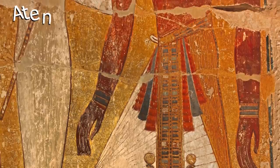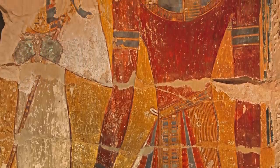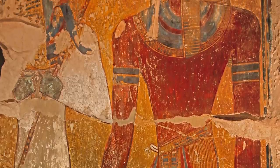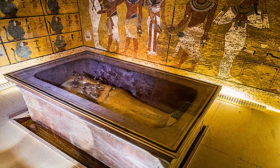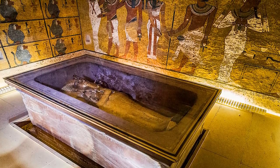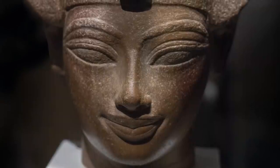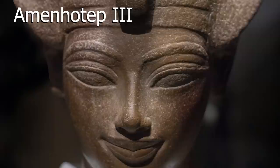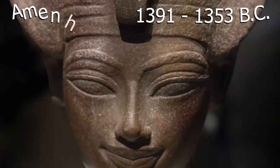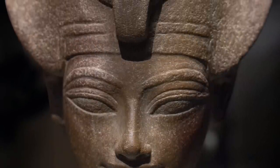The city was known as Aten and was established in the 18th dynasty. The largest ancient city ever uncovered in Egypt, it is considered one of the most important archaeological finds since the discovery of King Tutankhamun's tomb. After only a few weeks of excavation, archaeologists were able to pinpoint it to the reign of Amenhotep III, who ruled Egypt from 1391 to 1353 BC and was one of Egypt's most powerful pharaohs.